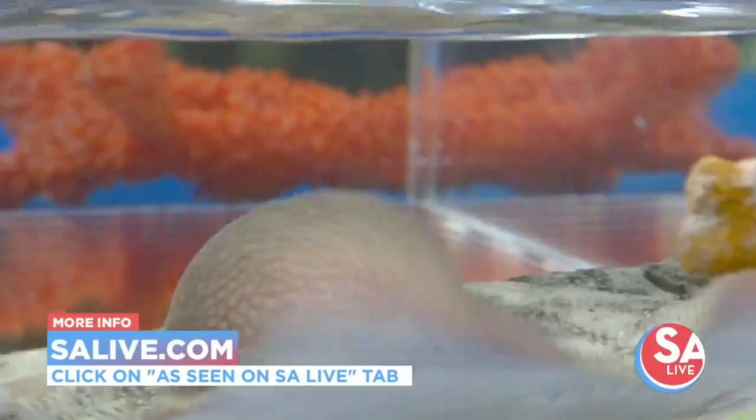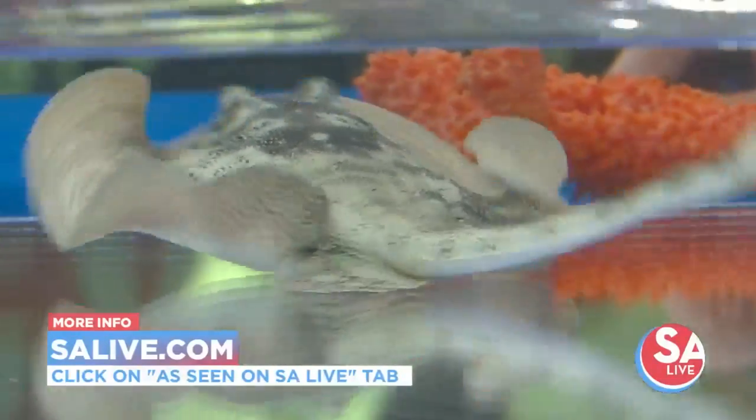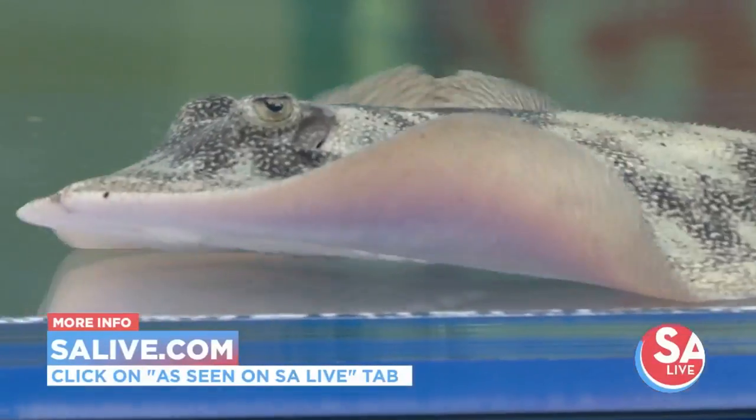Thank you very much — fascinating. I love that stingray, it's so cool looking. Nice and smooth. For more information on SeaWorld and Aquatica, go to our website, salive.com, and click on the As Seen on S.A. Live tab.